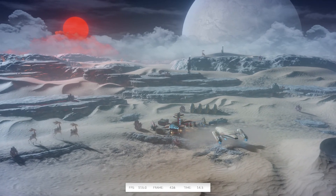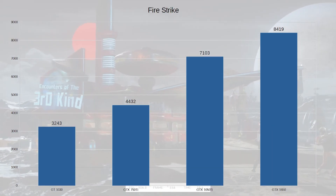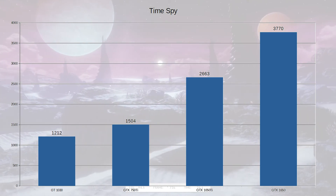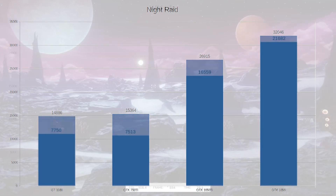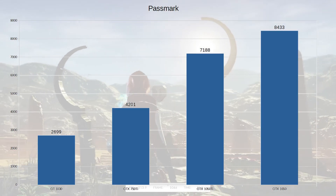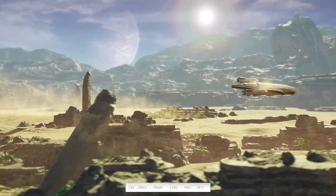Starting with 3DMark as a baseline. In Fire Strike, it's pretty much what you'd expect — the GT1030 is the slowest, the 1650 is the highest. It's the same with Time Spy, Night Raid, and Wildlife. The GT1030 and the 750 Ti get a little closer in places, sometimes faster, but overall it's pretty much linear across the board.